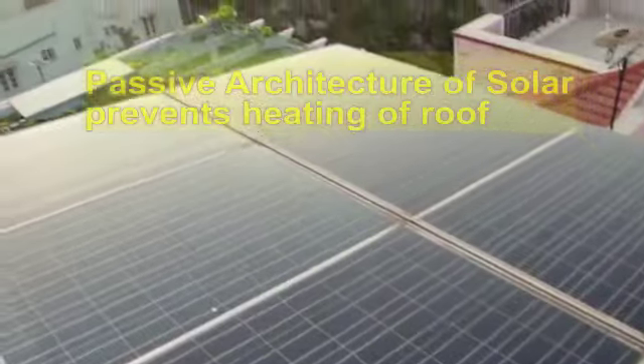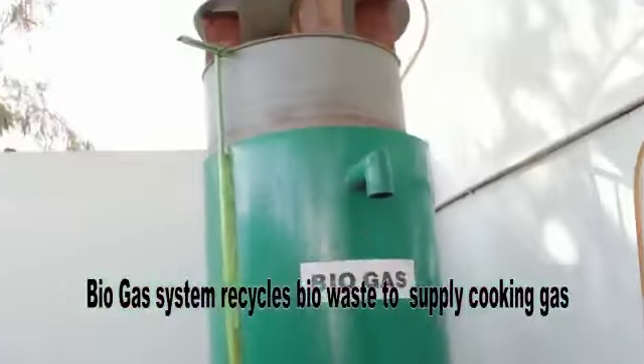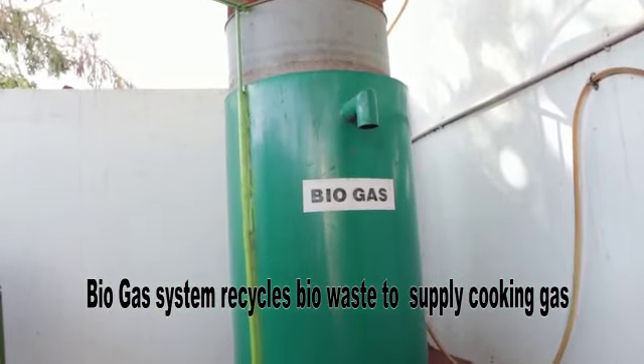We supply surplus power to the grid. There is a revenue which motivates us to conserve energy. We save the equivalent of 3 LPG cylinders per year.